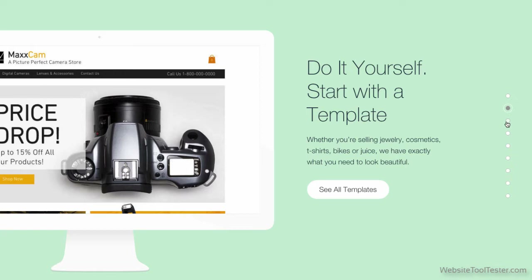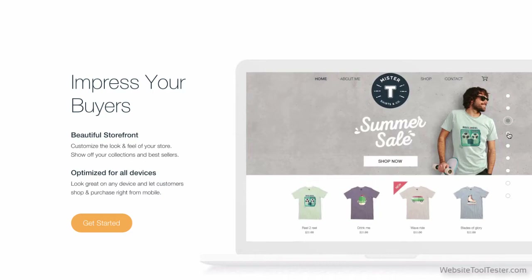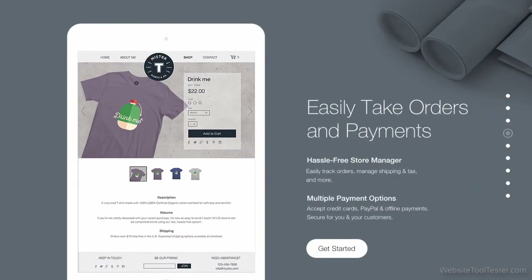Wix allows you to create impressive online presentations. It's well-suited for designers, photographers, artists, and anyone who wants to easily create a professional-looking website.